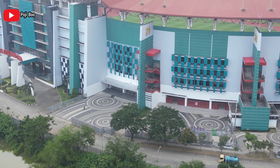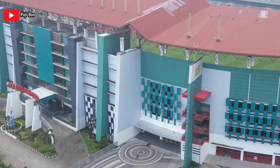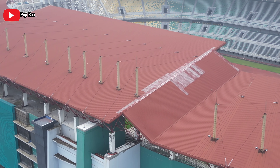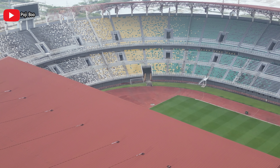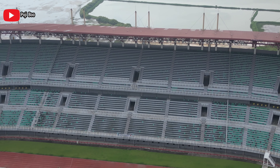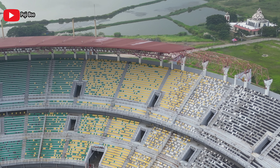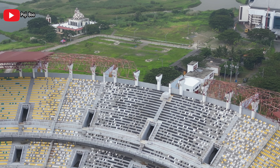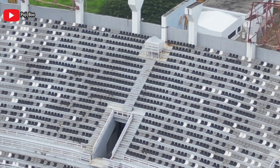Ini adalah gate 20 yang tadi aku kasih lihat. Mungkin mau bikin kanopi di gate 20. Sementara di gate 21 ini sudah ada kanopi kecil warna putih. Jadi gate 20-nya juga mungkin bakal bikin seperti itu. Nanti kita akan lihat apakah memang dipasang di depan gate 20 atau ditaruh di mana. Di sisi selatan GBT sudah dipasang, ini mungkin untuk VAR, tapi ditutupin plastik di situ.